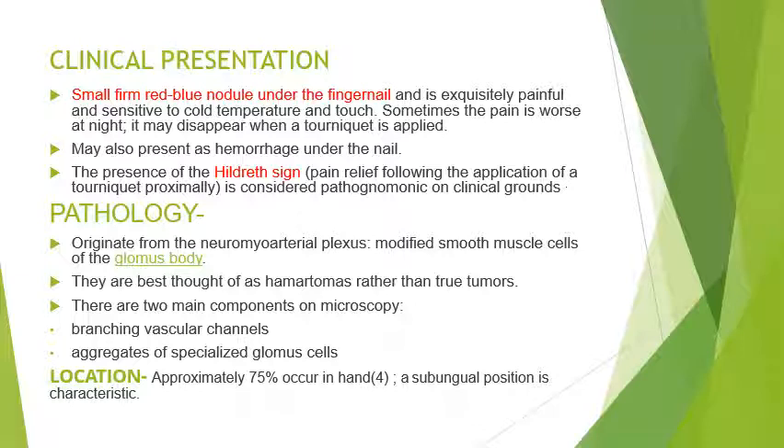There is a sign known as the Hildreth sign — pain relief following the application of tourniquet weight proximally. The presence of this sign is considered pathognomonic on clinical grounds. These tumours originate from the neuromyoarterial plexus, specifically the modified smooth muscle cells of the glomus body, and they are thought to be hamartomas rather than true tumours. On microscopy, two main components are seen: branching vascular channels and aggregates of specialized glomus cells.